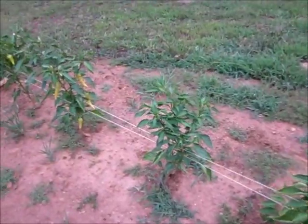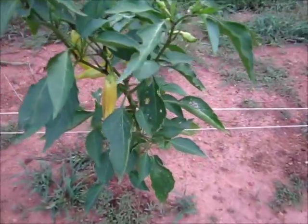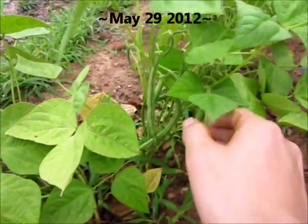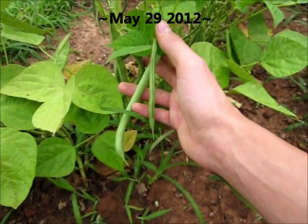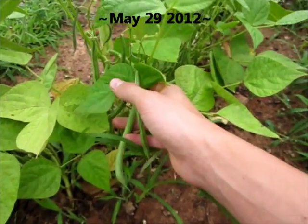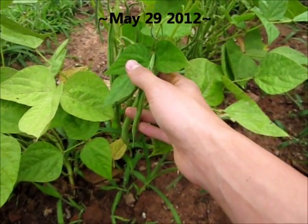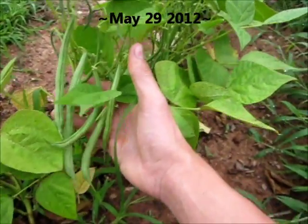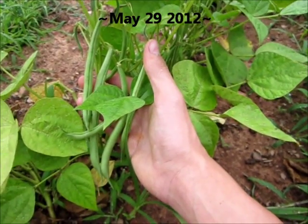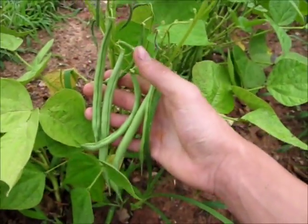These peppers are doing really good and we've been getting bunches and bunches of them. So I'm already picking green beans, bell peppers, sweet banana peppers, yellow squash, and cucumbers are starting to need to be picked. Let's head down to the corn patch.